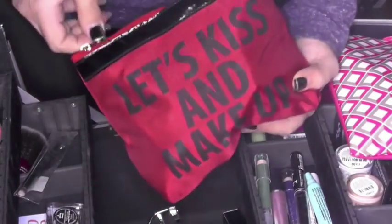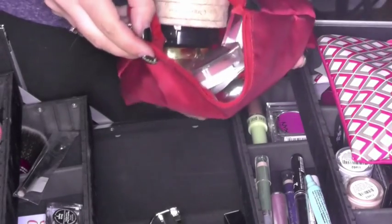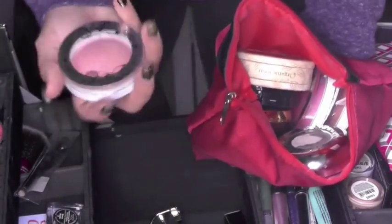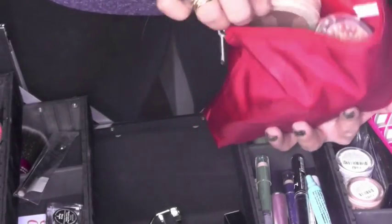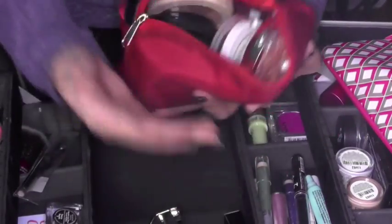In here there's another makeup bag that has all of my blushes. I have Hard Candy, Physician's Formula, NYX — just a bunch of big blushes.